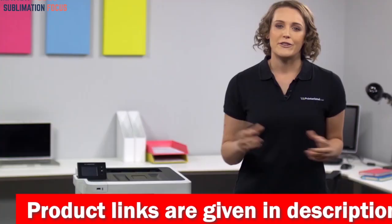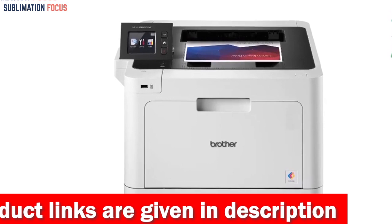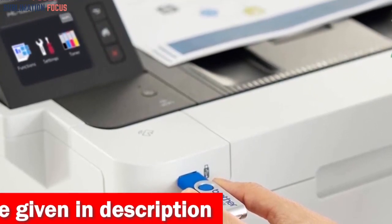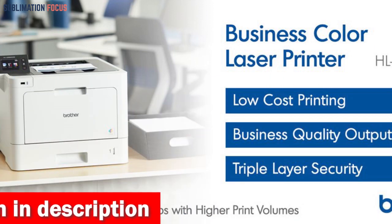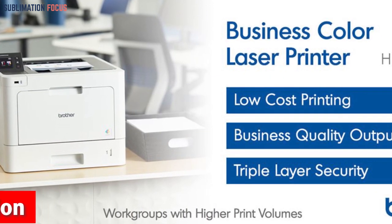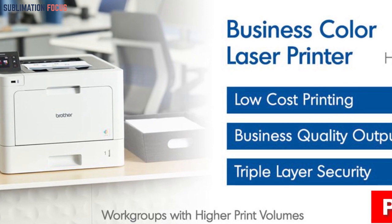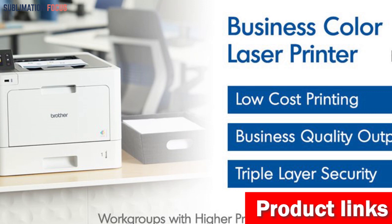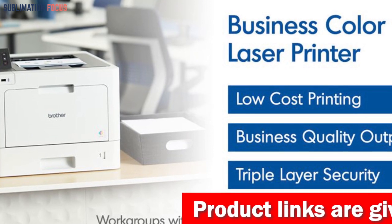The printer's Dash Replenishment System keeps track of the toner level and orders more automatically when it becomes low, ensuring continued printing. This printer's enormous base memory of 512 megabytes enables it to handle complicated glossy flyers with ease and makes it possible to print even the most complex files quickly and easily.